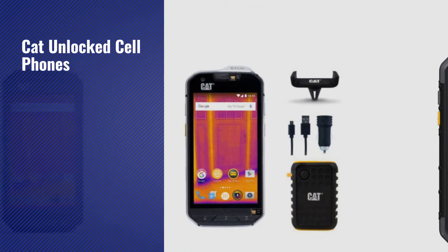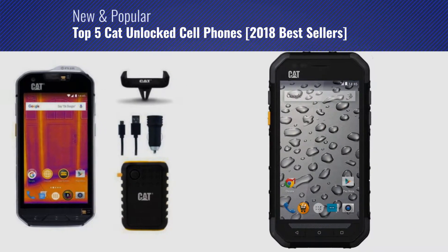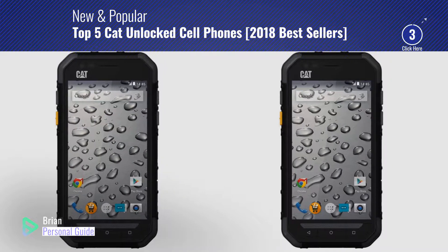If you're looking for CAT unlocked cell phones, this video is for you. My name is Brian, your personal guide. Welcome to our channel.